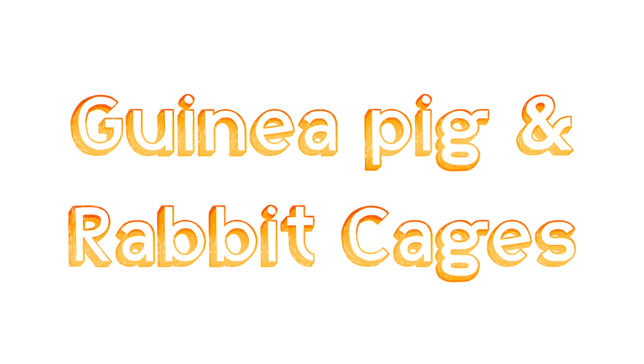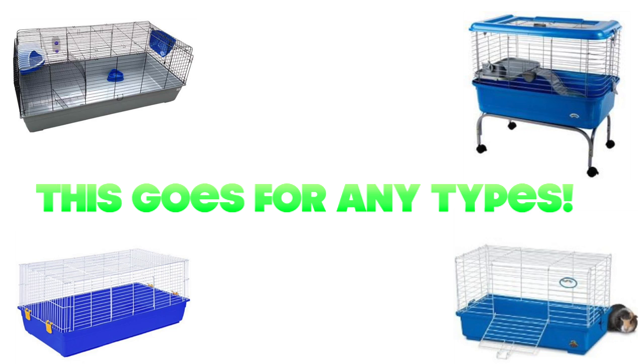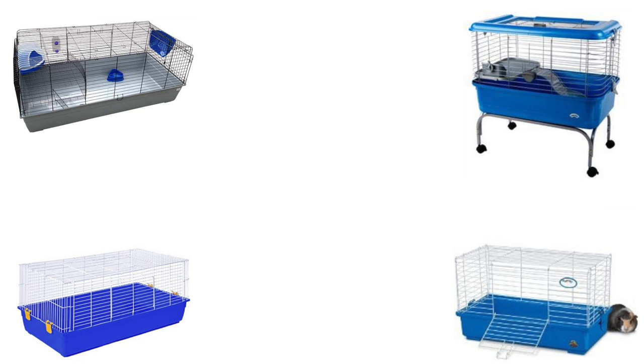Next are guinea pig and rabbit cages. Please don't house your rats in these cages — they are not suitable. Most of their cages here are actually too small for rabbits and guinea pigs anyway. Most of them have small ground space, and all of them don't provide enough height for rats to climb either. So they are all unsuitable — please avoid any rabbit and guinea pig cages altogether.